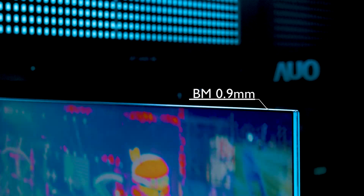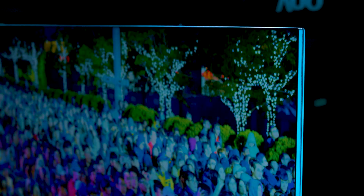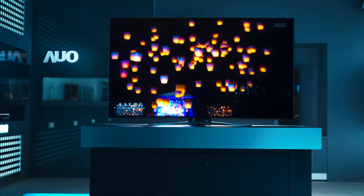The nearly non-existent frame boosts screen-to-body ratio up close to 100%, blurring the edges of virtuality and reality and creating an extremely immersive sensory feast.